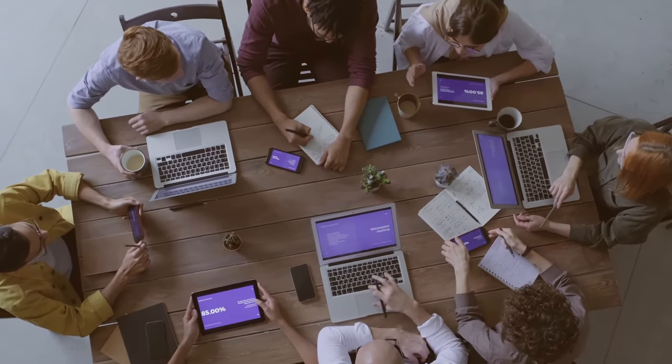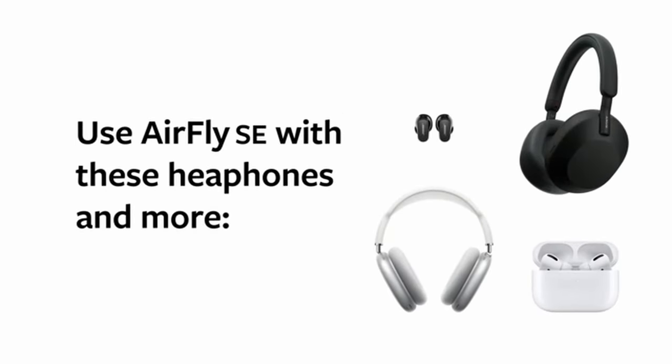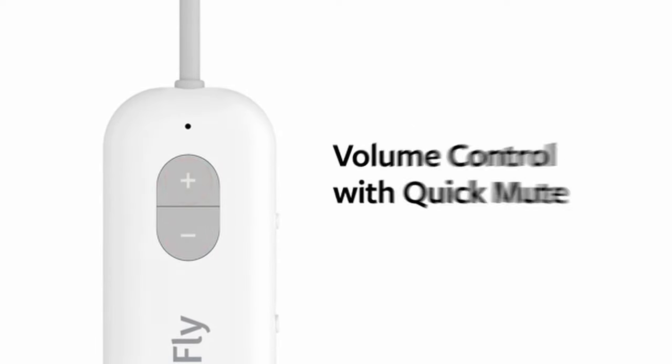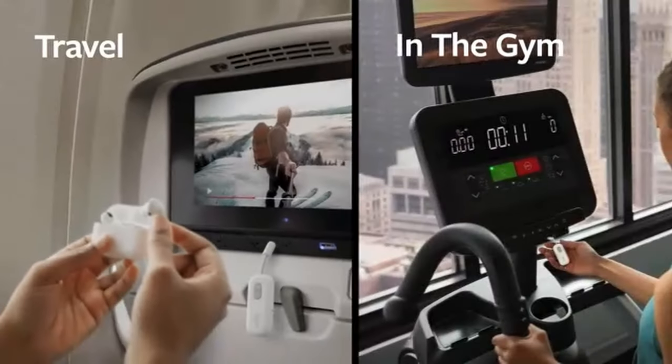Lag-free, high-fidelity audio. aptX Low Latency technology delivers clear, distortion-free digital sound and ultra-low audio delay with aptX-enabled devices. Compact design and up to 20 hours of battery life — a built-in battery provides up to 20 hours of playtime with one pair of headphones connected, or 15 hours with two, and can be used while charging.